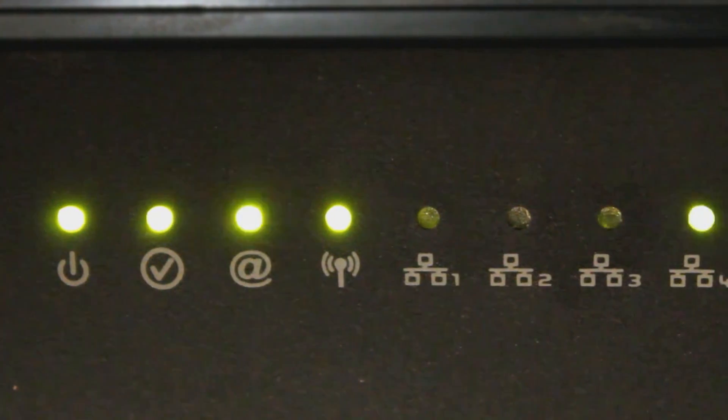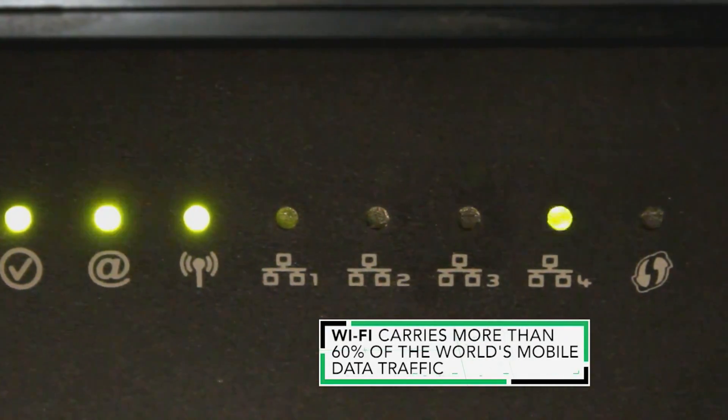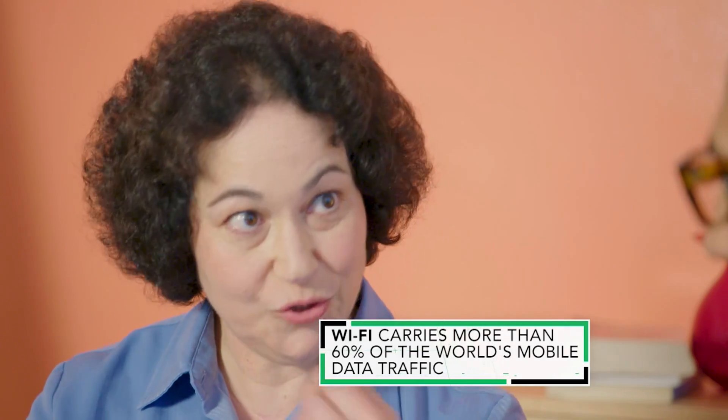A router takes the internet connection coming into your house and distributes it to anything that needs the internet. So because it's connected to all of the internet-connected devices in your house, it's the gateway to all those devices and all of the information flows through it.